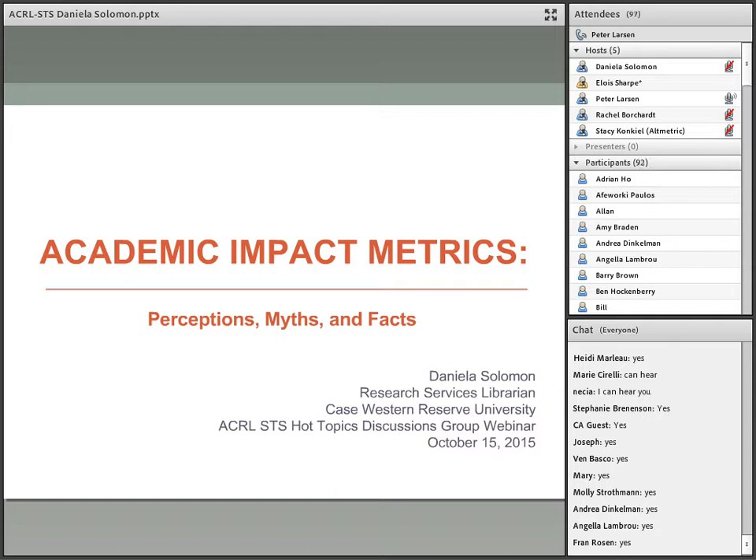Welcome to this webinar on what all STEM librarians need to know. This is the first of what I hope to be many webinars from the Hot Topics discussion group. STEM librarians on campuses across the country are at the forefront of much of the debate around research metrics and impact assessment, but practical information on how these metrics are being implemented into library services can be surprisingly hard to come by. We hope to remedy that for you.